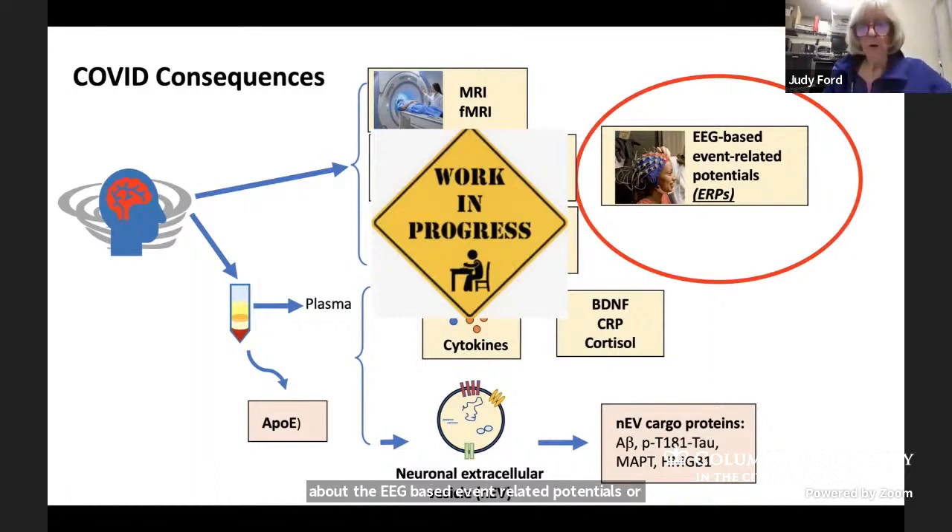Today I'm just going to be talking about the EEG-based event related potentials, or ERPs. And just so you know, this is a full-day protocol. They come in early, they give blood, they have EEG collected, they go to the MR scanner, they do neuropsych testing, and then they go home.